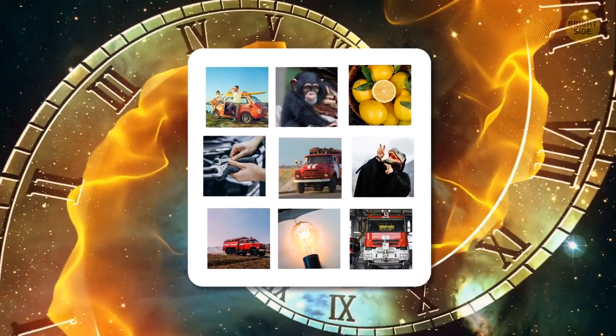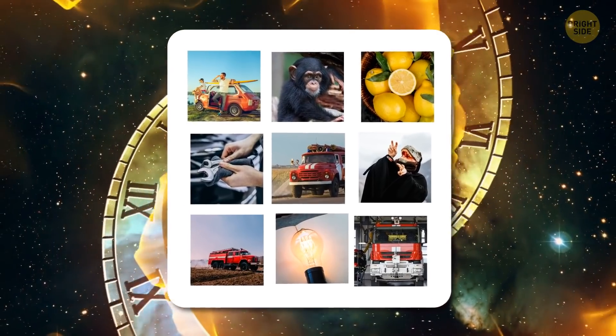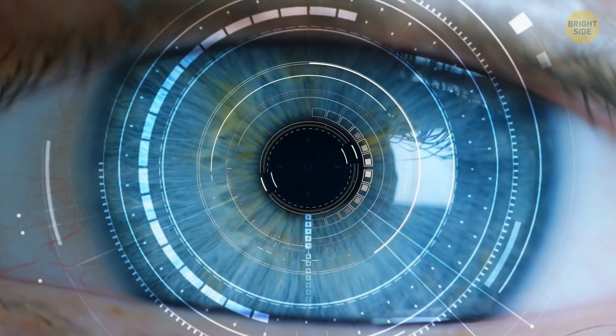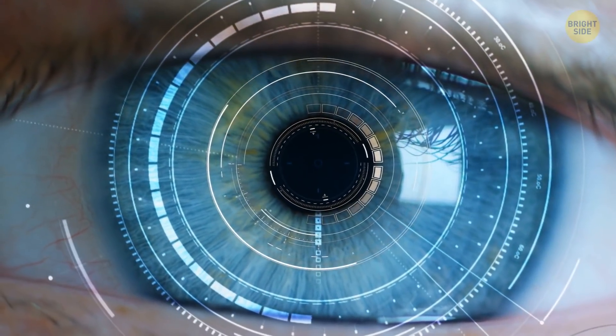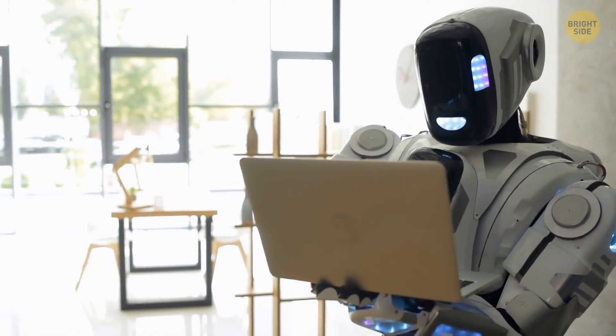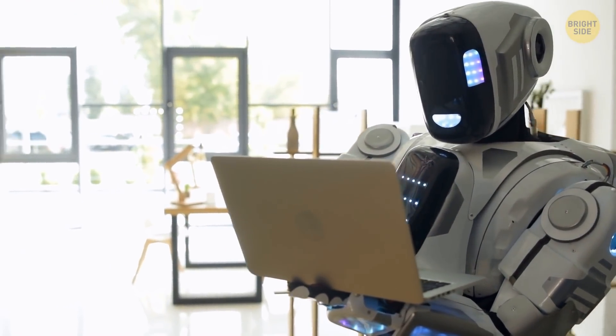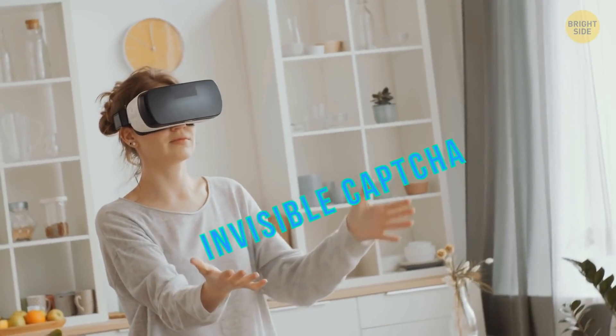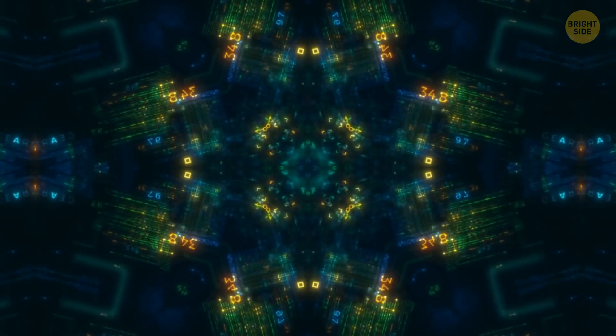Captchas evolved yet again into image captchas. This time, we were the ones teaching computers how to identify these images or objects so that they could then test to see if we're hidden bots or just regular humans. But again, computers and bots learned from this and became better at it than us. Now, there's an invisible captcha.